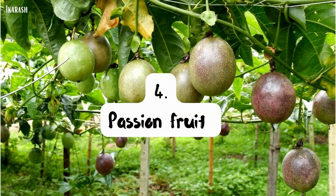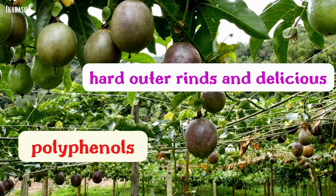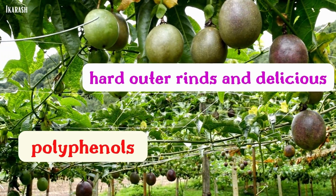Passion fruit. Passion fruits have a hard outer rind and delicious seed-filled interiors, with a remarkable class of polyphenols found in the seeds.